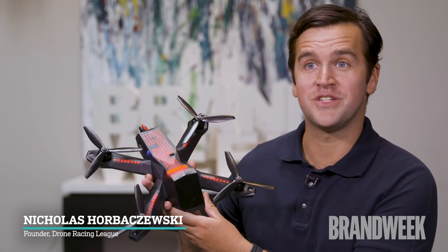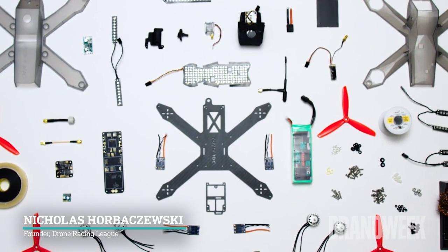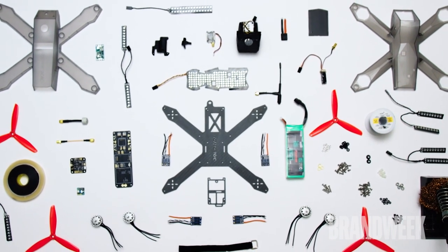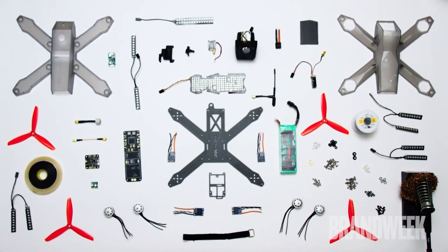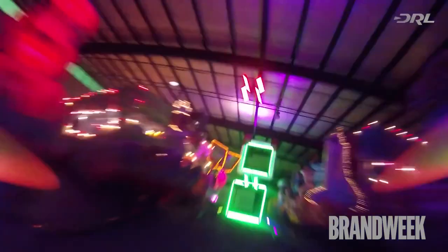In the Drone Racing League, all the pilots race an identical drone called the DRL Racer 3. This is a pretty incredible race craft — it goes from zero to 80 miles an hour in less than a second. Our pilots control it with amazing skill, racing complete three-dimensional courses where they're doing vertical turns and dives. It's really just an amazing thing to watch.